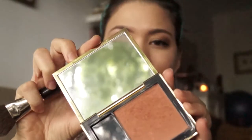Now my favorite step — I love applying blush. I usually go with blusher tones that are slightly more neutral, slightly more warm brownish.